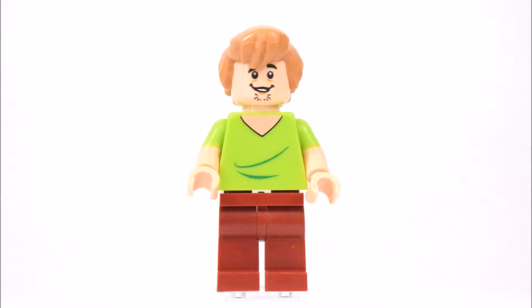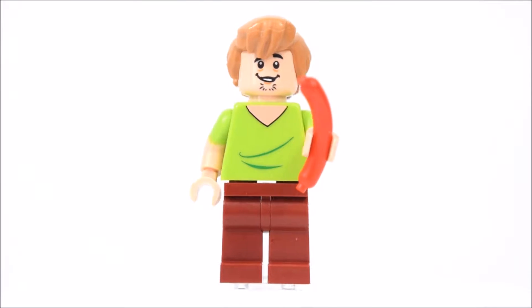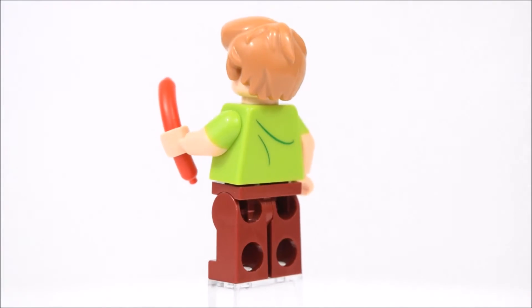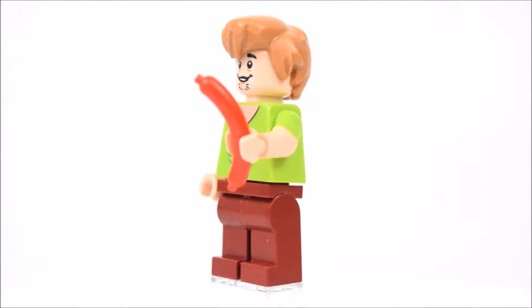Next is Shaggy. He has two alternate faces — one that's happy and one that's scared. In this set, Shaggy has a simple green shirt with creases and brown pants. In his hand is a hot dog.